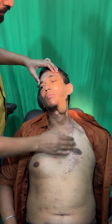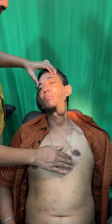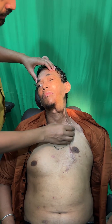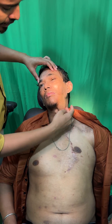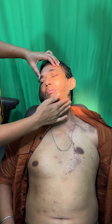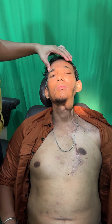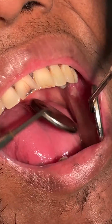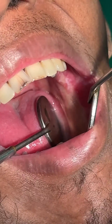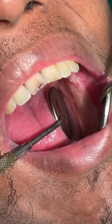Soft tissue reconstruction was done with a pectoralis major flap, which was taken from the left side of the chest, and also a deltopectoral flap from here. You can see the incision line from here to cover the outer skin. You can see the inside lining — this is the inside lining with his pectoralis major flap.